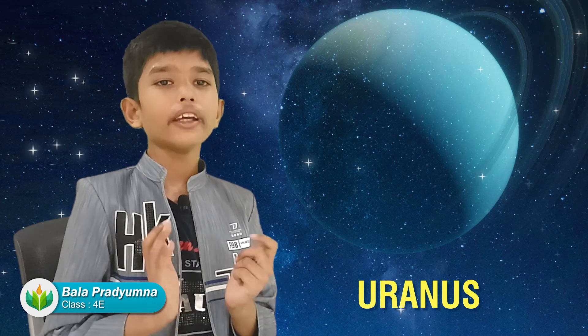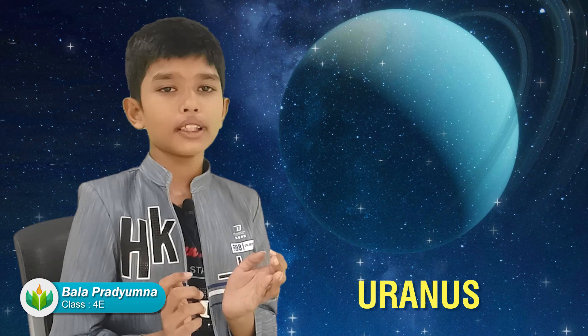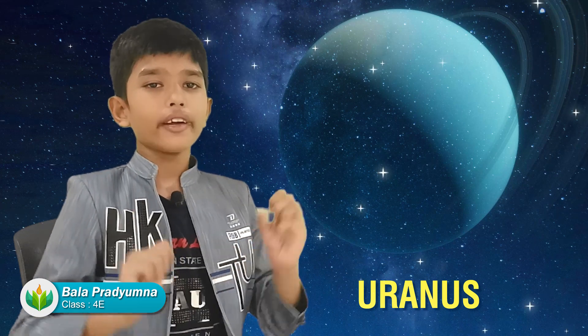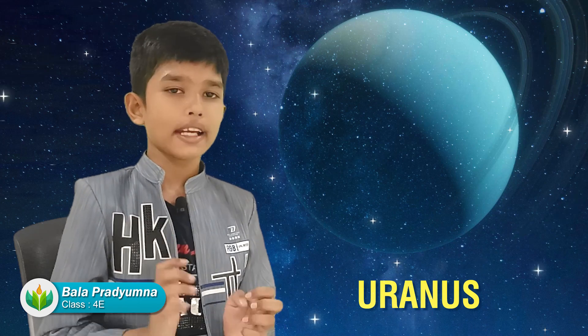Uranus is also a really cool planet because instead of going straight like all the other planets, Uranus orbits the Sun sideways. So it's a very unique planet.